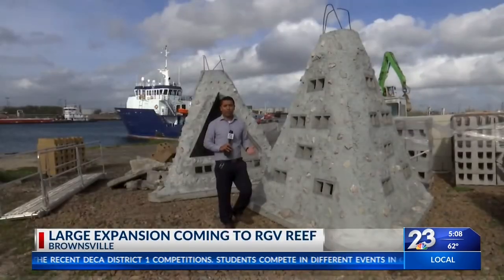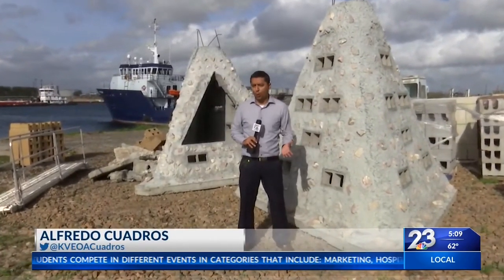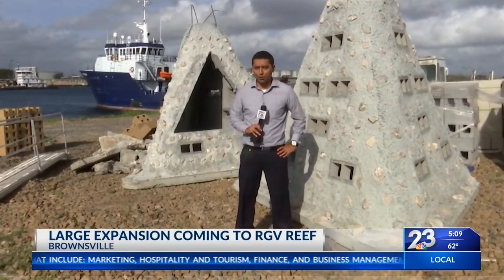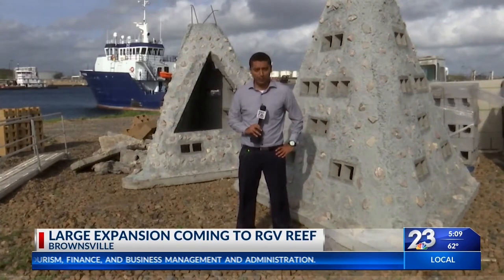This is the third deployment over several years, and it's going to be the most massive. The project has gathered support from national, state, and local sources, each for their own reasons — whether it's helping preserve wildlife or simply preserving the sport of fishing for future generations. The project has grown and will continue to do so in the upcoming days.